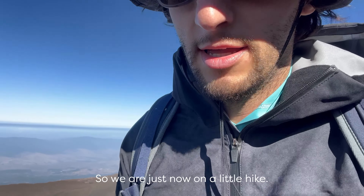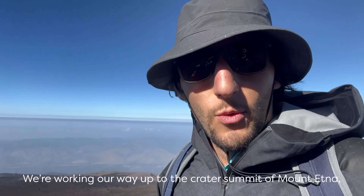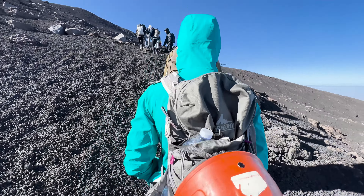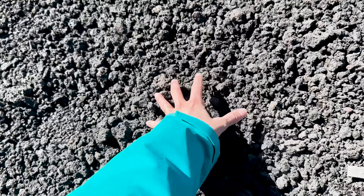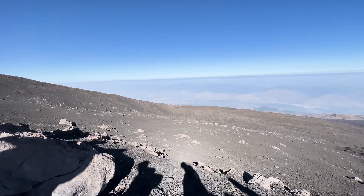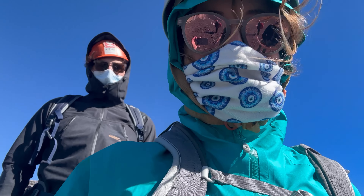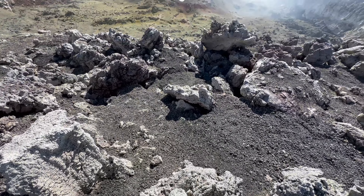We are just now on a little hike, working our way up to the crater summit of Mount Etna. Mount Etna is one of the world's most active stratovolcanoes. It has four main craters at its summit and 300 smaller active craters. You can visit the crater via guided tour after about an hour in an off-road bus, and the hike up to the crater takes about one hour. When you crest the top, you're greeted by an incredible sight.